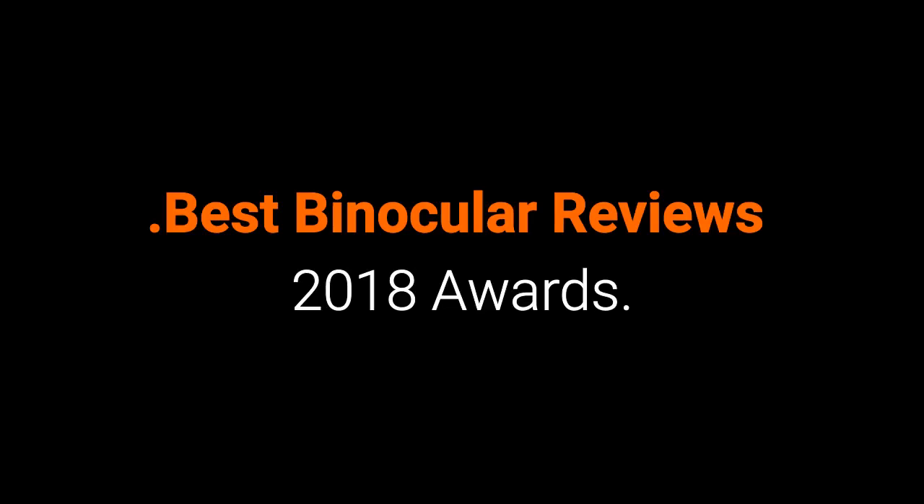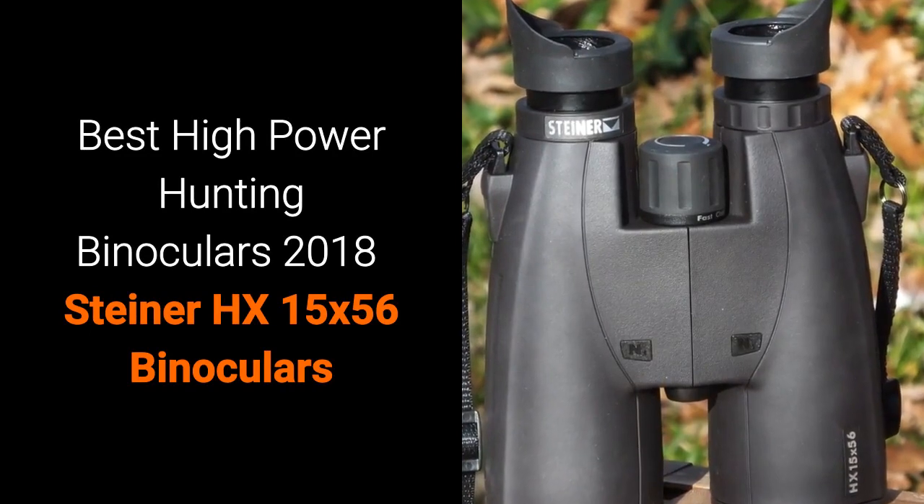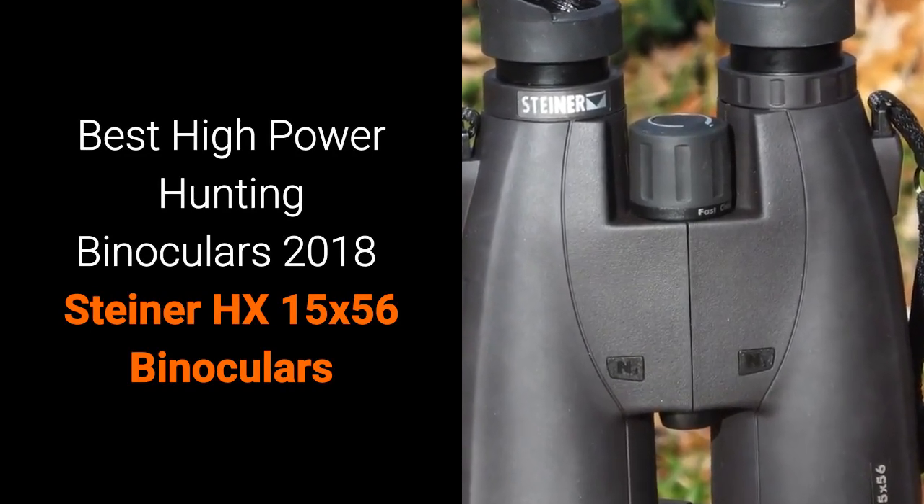Hello and welcome to the Best Binocular Reviews 2018 Binocular Awards. In this video I'll be taking a look at the winner of the best high-powered hunting binoculars of 2018: the Steiner HX 15x56.